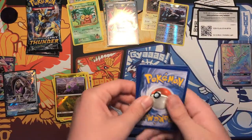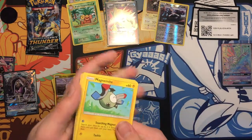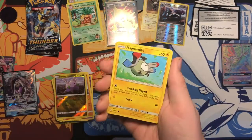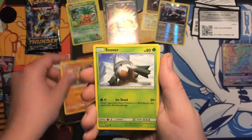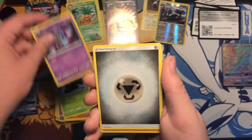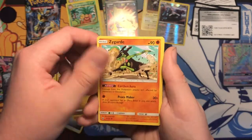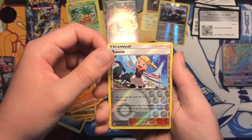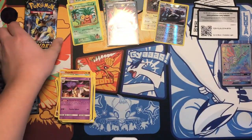Alright: Magnemite, Oranguru, Cubone, Snover, another Oranguru, Energy, Vibrava, Slugma, Zygarde, reverse Bonnie, a Malamar hollow rare.